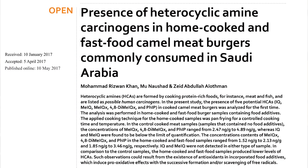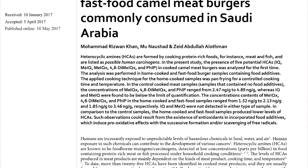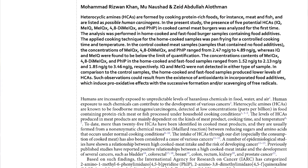Similarly, another study published in Nature Scientific Reports in 2017 highlighted that these chemicals that form during high-temperature cooking have been found to be both mutagenic and carcinogenic, linking to a variety of different cancers.